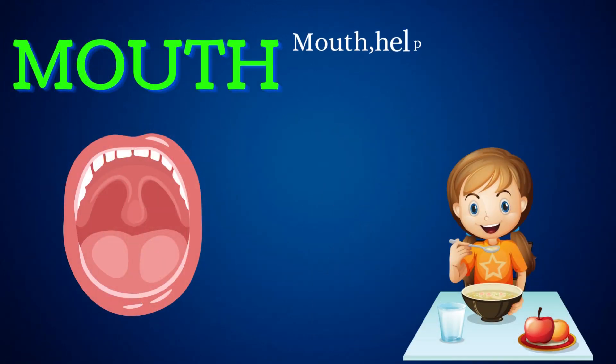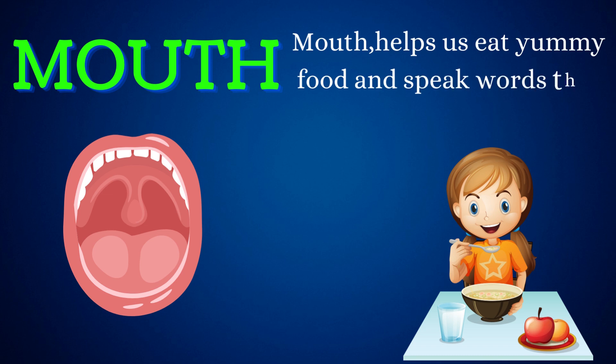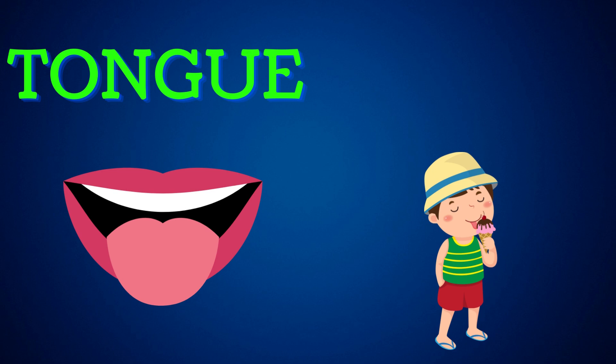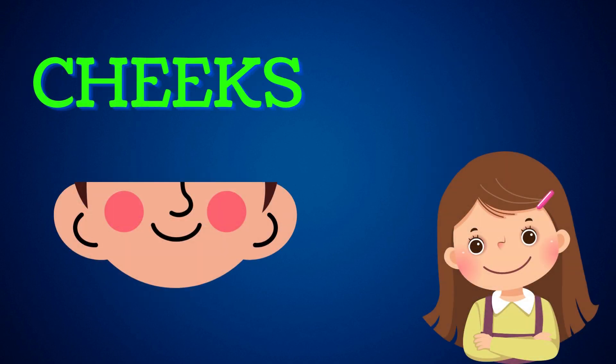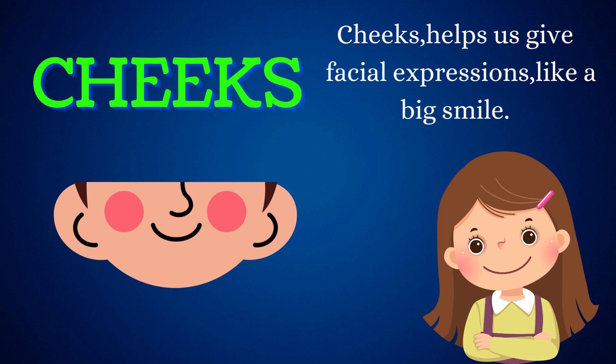Mouth. Mouth helps us eat yummy food and speaks words that express our feelings. Tongue. Tongue helps us taste the yummy food we eat. Cheeks. Cheeks help us give facial expressions, like a big smile.